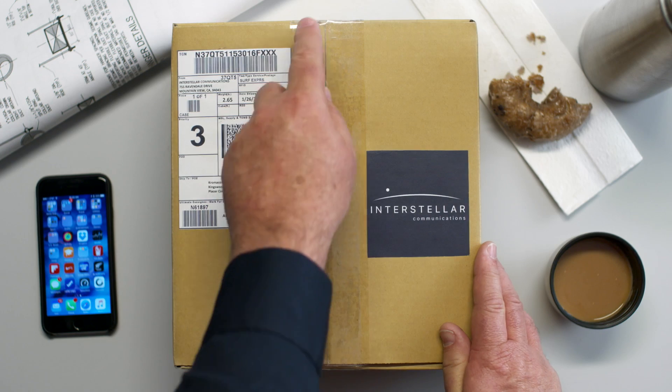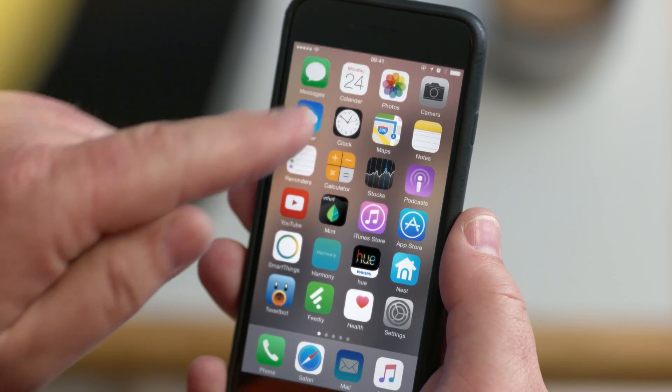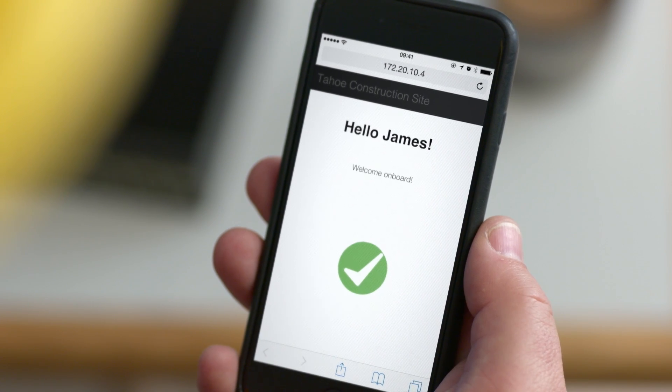This is James, the foreman on the new construction site. The service provider couriered the branch device from their warehouse and emailed James the installation instructions. The specific branch access code to securely authenticate the construction site to the network is sent to James' mobile phone.